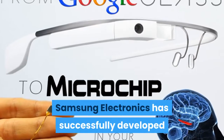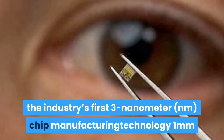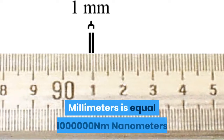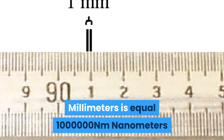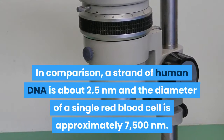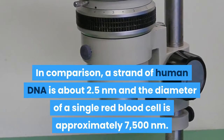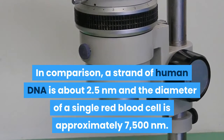Samsung Electronics has successfully developed the industry's first 3 nanometer chip manufacturing technology. One millimeter is equal to 1 million nanometers. In comparison, a strand of human DNA is about 2.5 nanometers, and the diameter of a single red blood cell is approximately 7,500 nanometers.